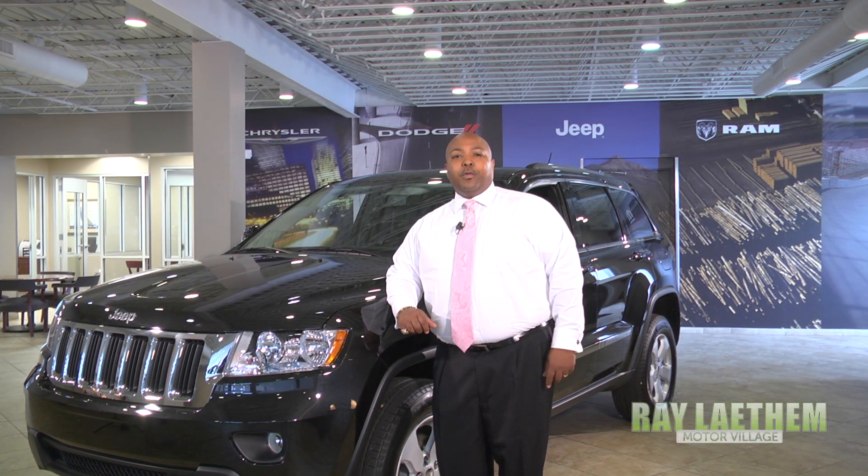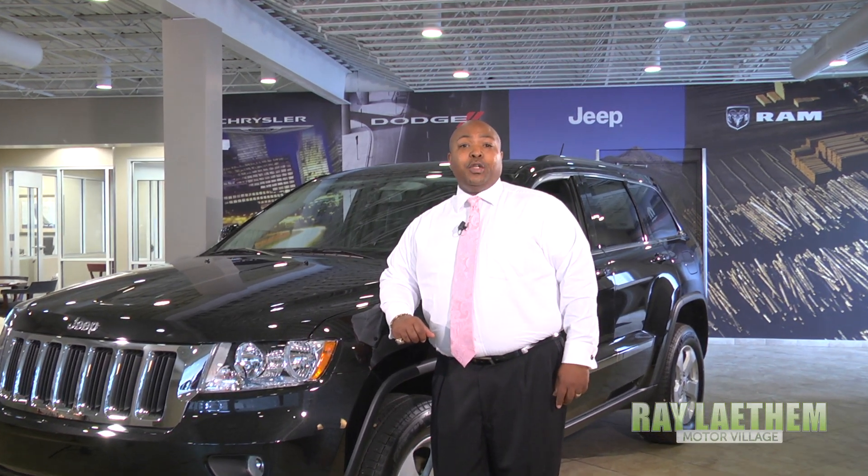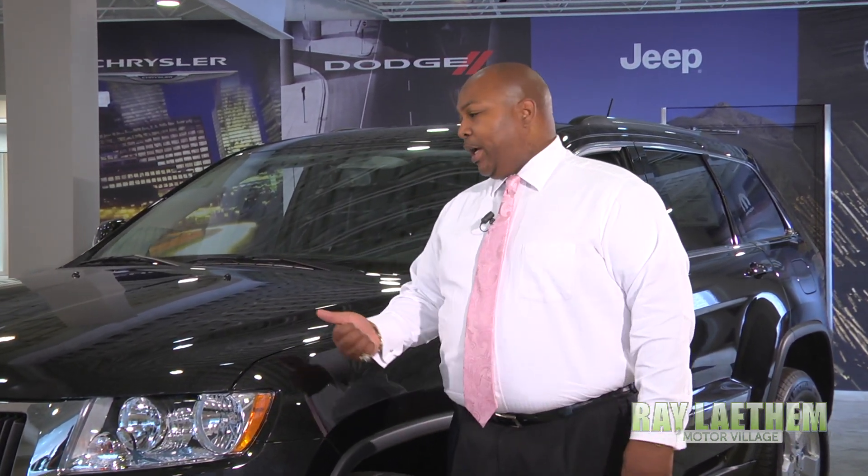Hi, I'm Kevin, a sales professional here at Ray Latham Motor Village on Mack Avenue in Grosse Pointe. Today I'll be showing you the Grand Cherokee Laredo X.